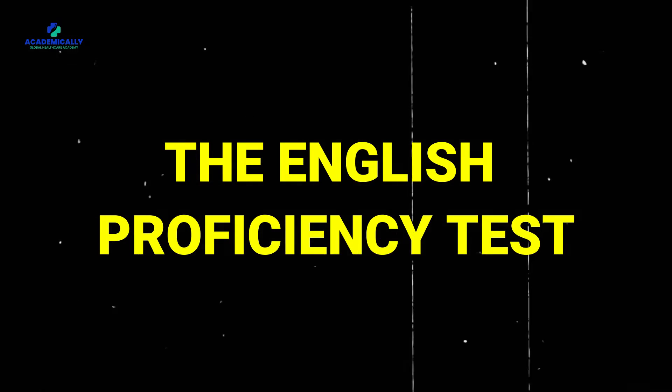Next up, we have the English proficiency test. Fluency in English is crucial for effective dental practice. You likely need to take tests like IELTS or OET. The IELTS exam, for example, costs around 410 AUD.